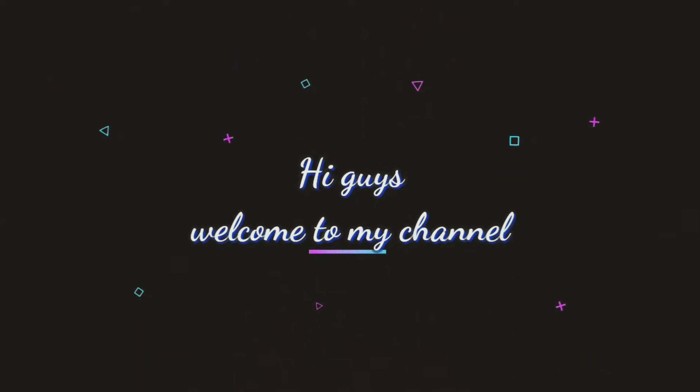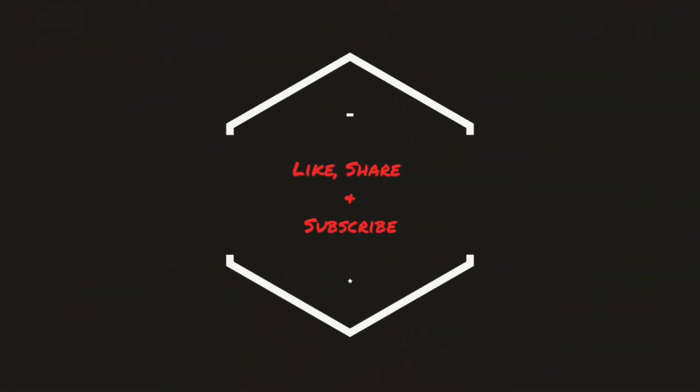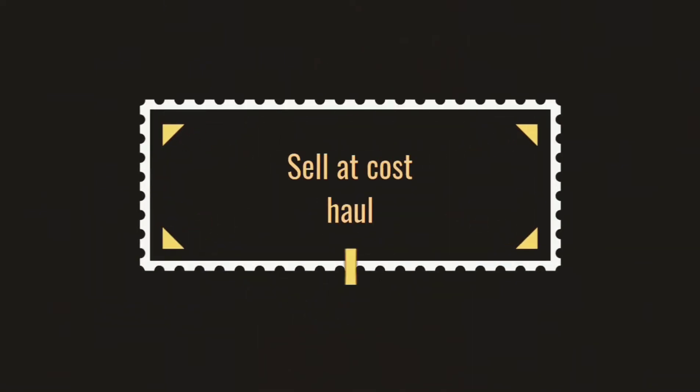Hi guys, welcome to my channel. Today I am going to share my videos with seller customers. Let's start the new channel. Subscribe, like and share it.